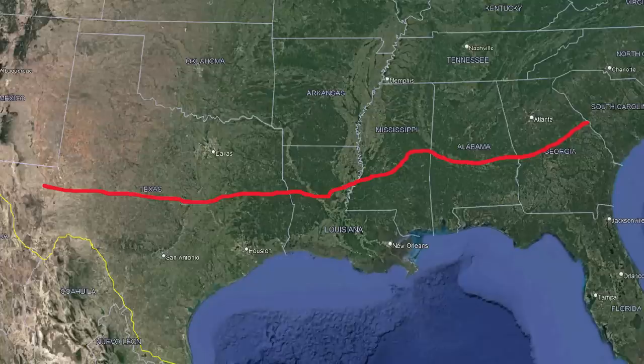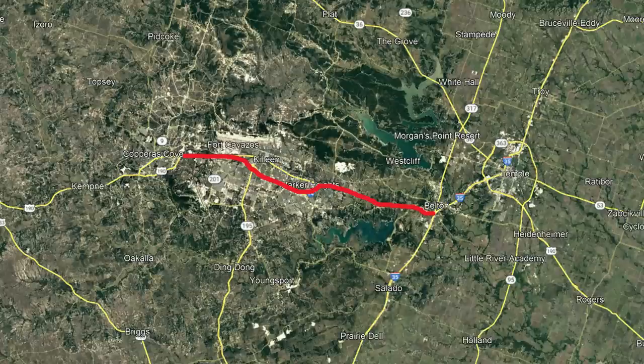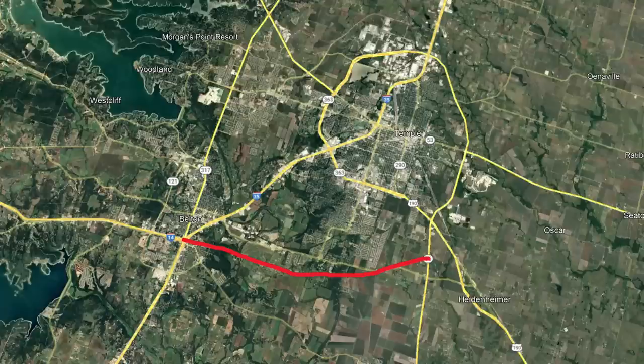The idea has been stagnant for a long time, but with the passing of the IIJA, things seem to finally be getting off the ground. I-14 is set to be expanded from four lanes to six lanes in Harker Heights, an $81 million project that is now over halfway done. The Texas DOT is currently in planning stages for the actual construction of the rest of I-14 in the state. An extension to Temple is set to begin in 2027.